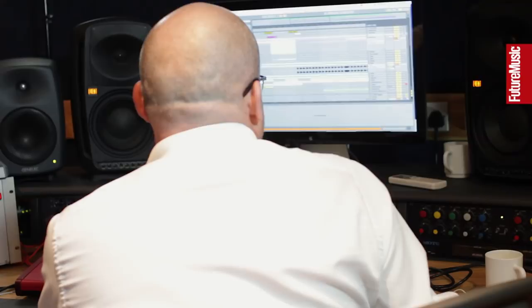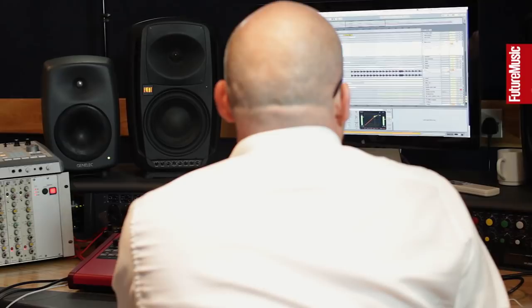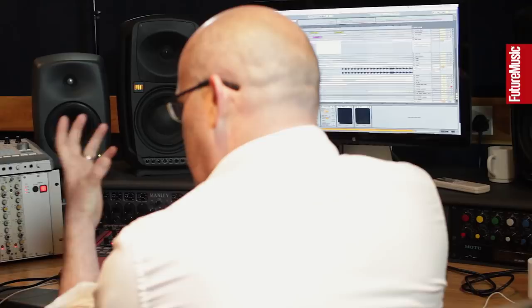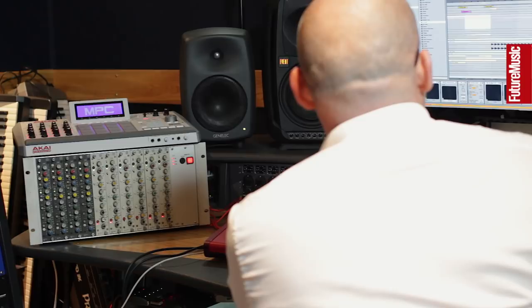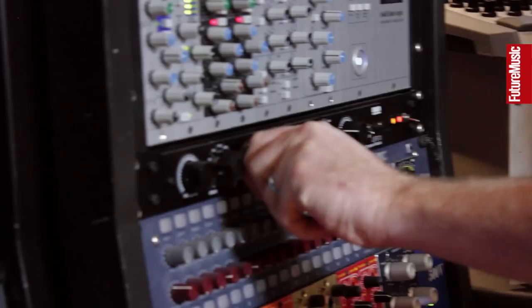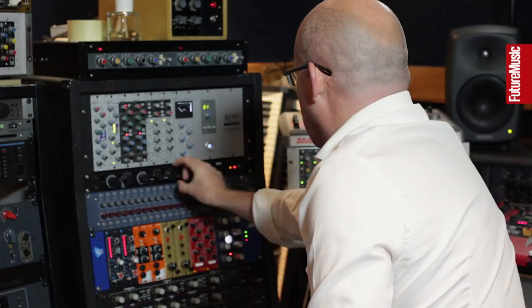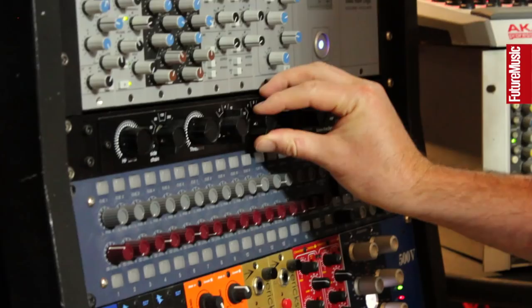Let me quickly show you what it does. I'll run this — it's the Pegasus track we were working on, it's actually been released but this is one of the mix files. So that's it: a typical digital mix, nothing's quite gluing together. Let me just bring this in and you can hear the difference. Let me really go to town on it so you can hear some of the grab — that's quite severe.